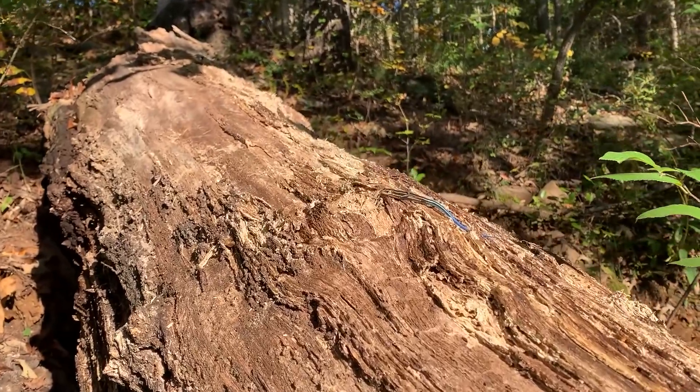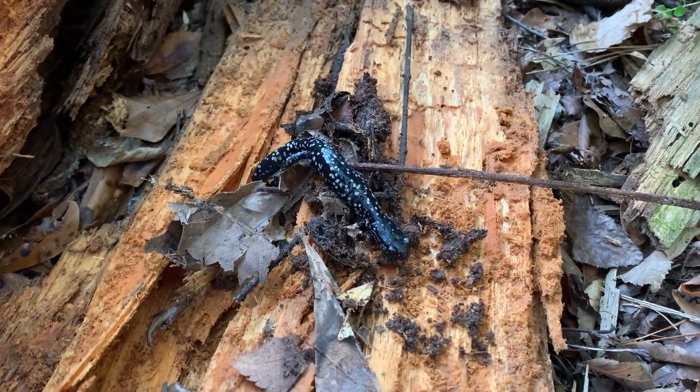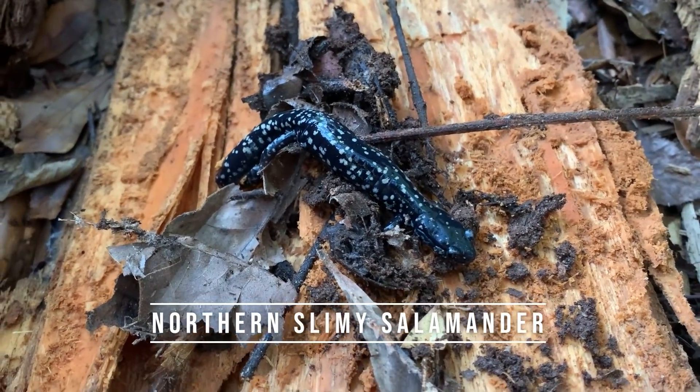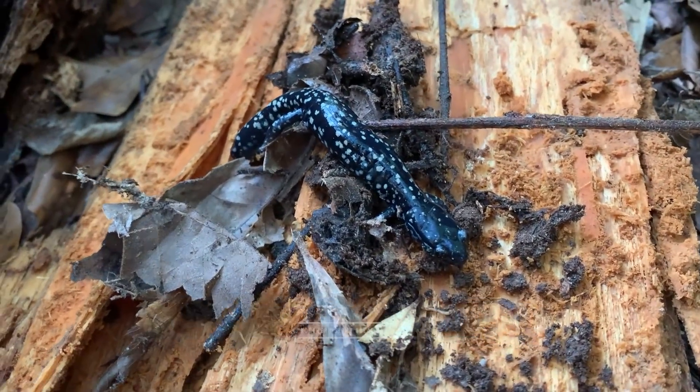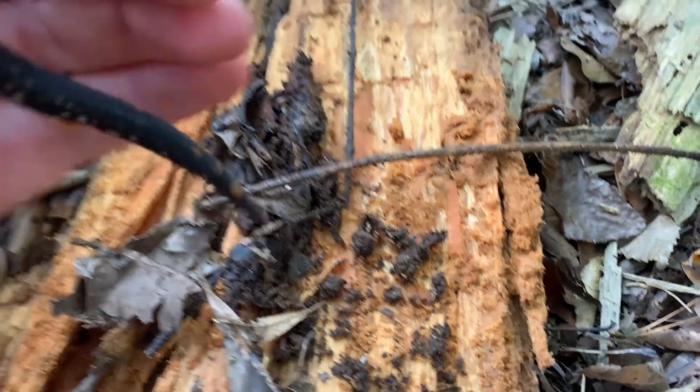A little five-line skink soaking up the last rays of warmth for the day. That is a sharp-looking slimy. There were two under this log that Richard just rolled. We only got this one. Really nice, big, defined spots on this guy.